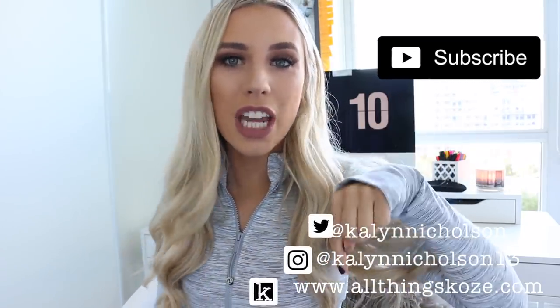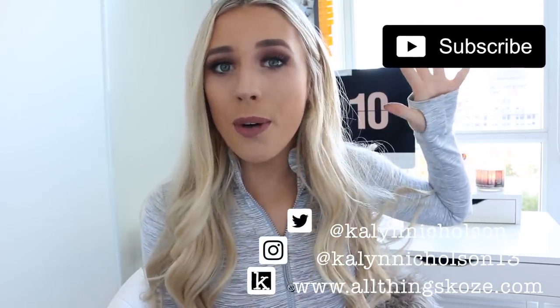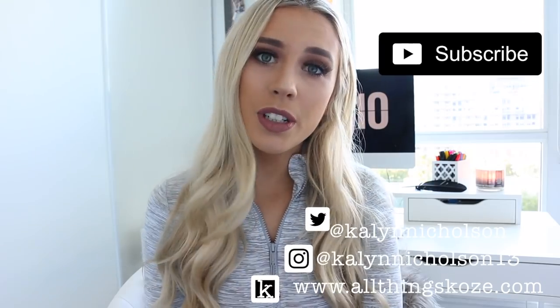Hey guys, what's up and welcome back to my channel. For today's video I'm going to be doing a desk tour with you guys. Lately you guys have been requesting a ton of videos to do with organization, getting back to school, and things about how I plan — which you're going to get a little peek at in this video as well. I'll link anything I can find related to this desk area down below. Feel free to check out my Instagram and Twitter, subscribe, and hit the notification bell.